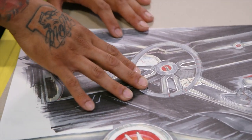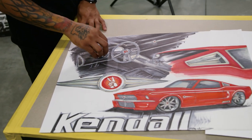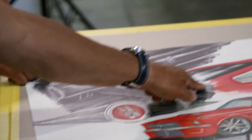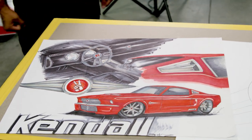On the center console, we wanted to have something a little more modern and sleek that kind of goes through the whole back of the car. That way it separates the passengers and gives it a good cockpit feel — make it feel like you're in a fighter jet.